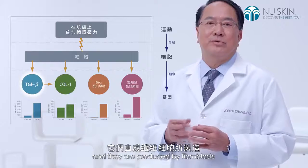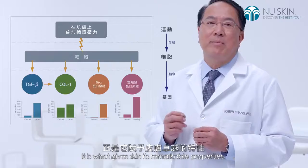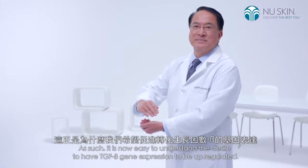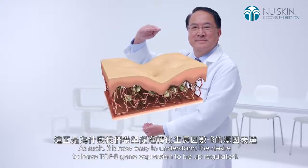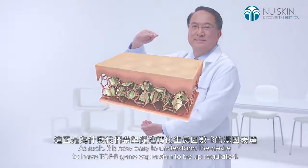and they are produced by fibroblasts. It is what gives skin its remarkable properties. As such, it is now easy to understand the desire to have TGF-beta gene expression to be upregulated.